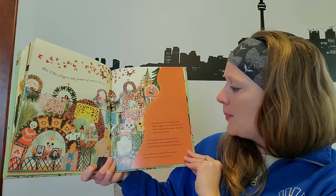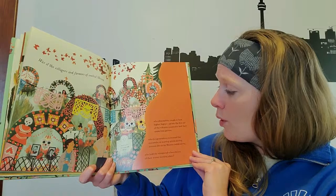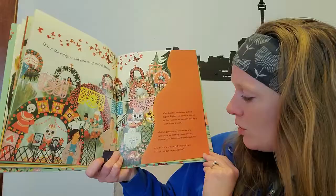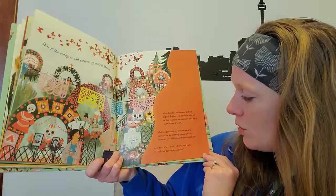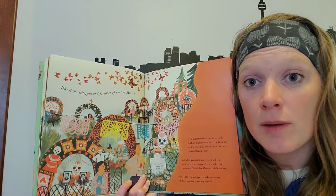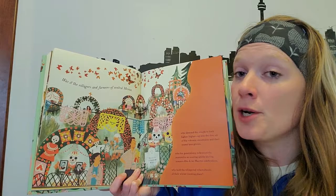Was it the villagers and farmers of central Mexico, who directed the couple to look higher — higher up into the thin air of the volcanic mountains and their oyamel tree groves? Who for generations welcomed the monarchs as soaring spirits during the autumn Día de los Muertos celebration, the Day of the Dead, and held the whispered whereabouts of their winter roosting place? These villagers knew the butterflies spent winter somewhere nearby and told Ken and Catalina: go look up the mountain.